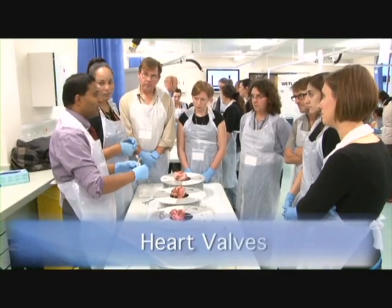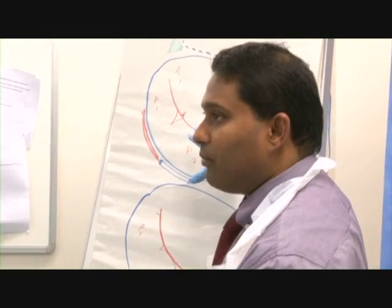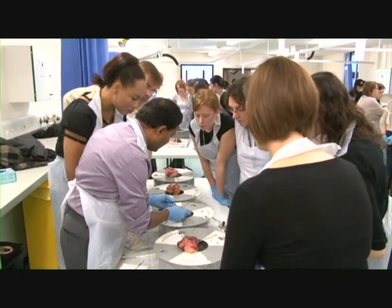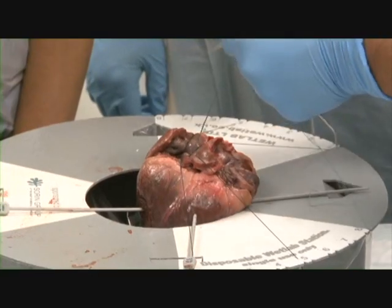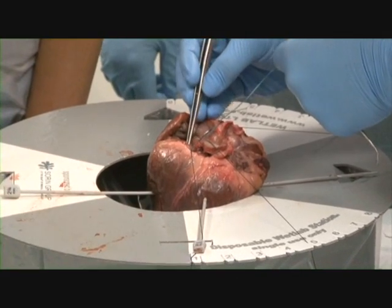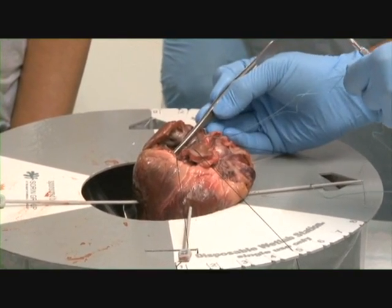The Heart Sound Skill Station examines the valves in relation to their location and structure. It utilises demonstration of the mitral valve to look at the anterior and posterior leaflets and how they are graded. There is also a discussion about stenosis and regurgitation and how the valves have impacted upon these.